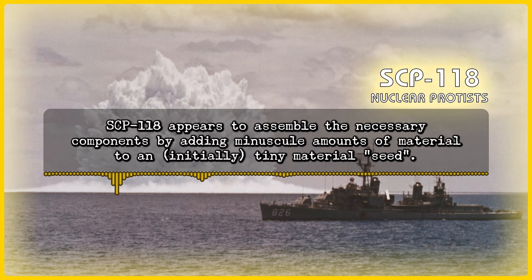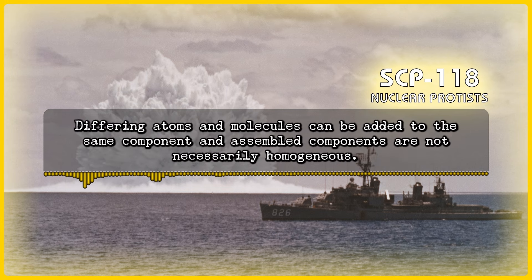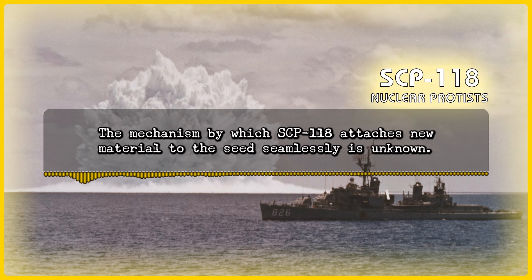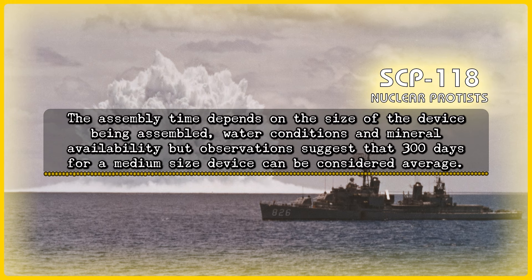SCP-118 appears to assemble the necessary components by adding minuscule amounts of material to an initially tiny material seed. Different atoms and molecules can be added to the same component, and assembled components are not necessarily homogeneous. It is currently unknown whether SCP-118 builds on the seed atom by atom, or by adding very small sub-micrometer fragments. The mechanism by which SCP-118 attaches new material to the seed seamlessly is unknown. The assembly time depends on the size of the device being assembled, water conditions, and mineral availability, but observations suggest that 300 days for a medium-sized device can be considered average.